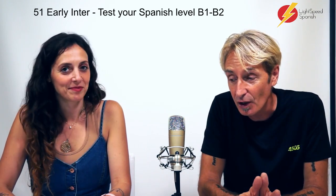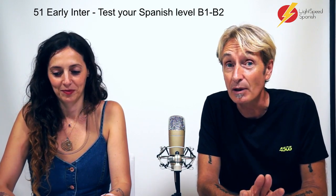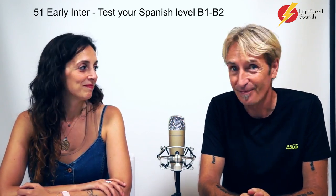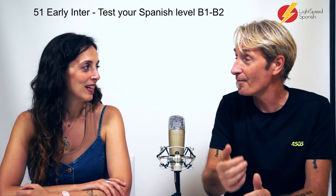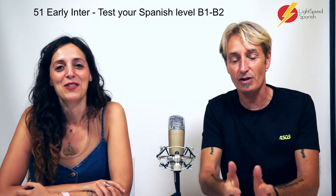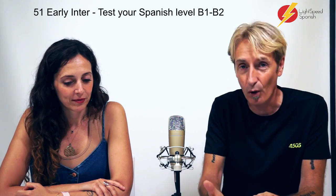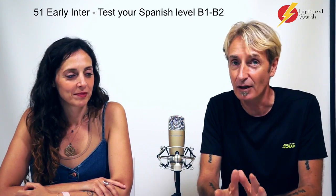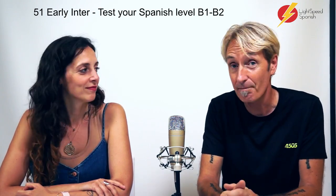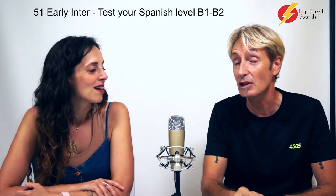So this is another test for you. We're going to be testing your Spanish to know if you are B1 to B2. What would you be — B1 or B2? So what we're going to do is this: Cynthia's going to ask me the questions, we'll pause like we did the last time, and then you have to fill in the gap. You have to answer, and then I'll answer. And if you get all of these, you know that you've achieved a B2.